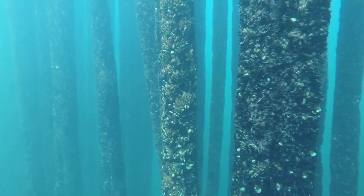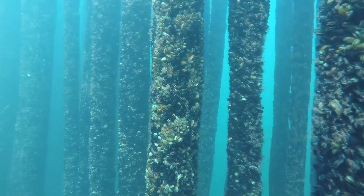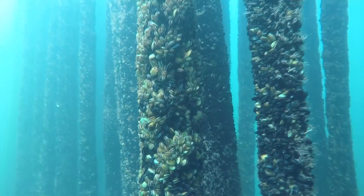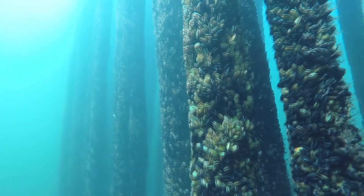Most farmed mussels take just under two years to raise to consumable size, which is about four inches in length. However, these mollusks can double that if left alone, and reach more than a decade old.